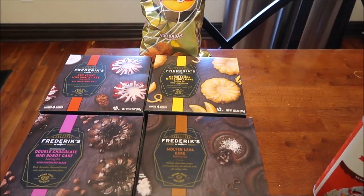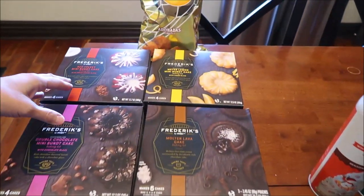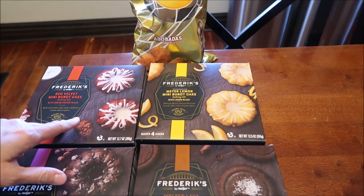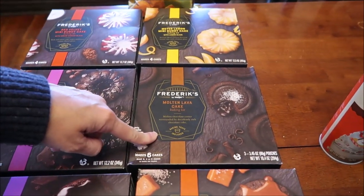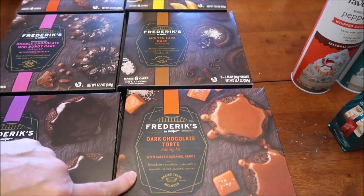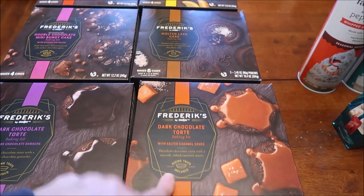At Meijer we found a bunch of Frederic's cakes in the cake baking aisle. There are two-three buck cakes: there's a red velvet mini Bundt cake, Meyer lemon, double chocolate, and then this is a molten lava cake and a dark chocolate torte with dark chocolate ganache.